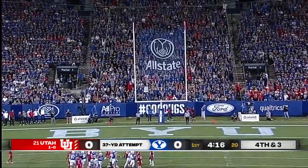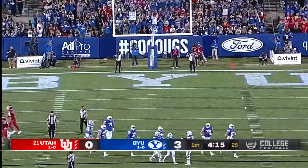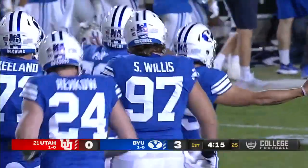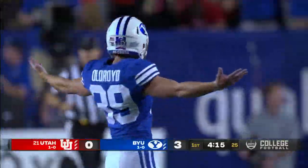37-yard field goal is good — right down the middle for Jake Oldroyd. His first try of the year. Perfect. And BYU grabs a 3-0 lead.